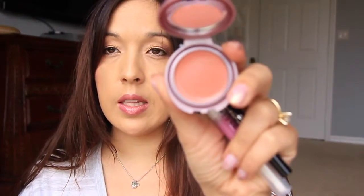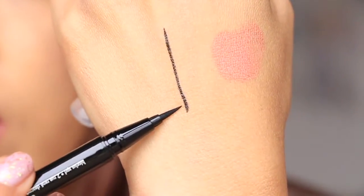When you buy the Stila set, you also get a freebie: another liner, another lip glaze, and a Dual Lip and Cheek Cream in Peony. It's a really, really pretty shade that looks great on the lips and could look really nice on the cheeks. The liner is the blackest, sharpest line you're going to get — a really great tip. I love that.